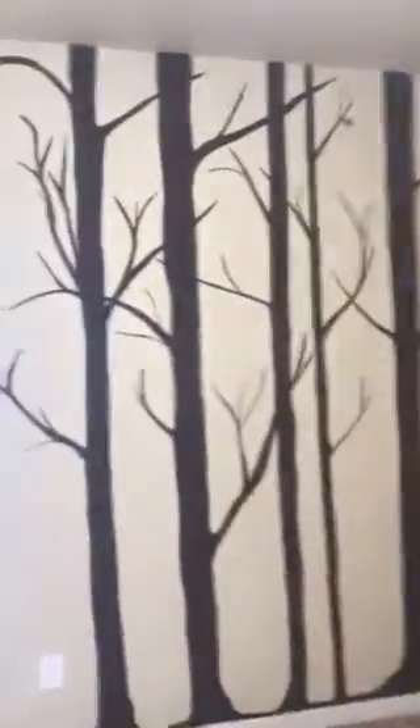One of the kids' rooms is right down here — it's got cute trees painted on there. Both of the secondary kids' rooms up here have walk-in closets, which is pretty awesome. Here's the other one, which also has some great custom painting done, a walk-in closet, and is a decent sized room.